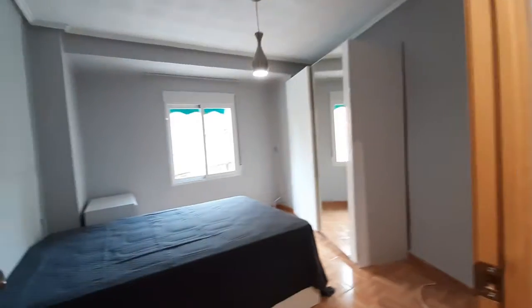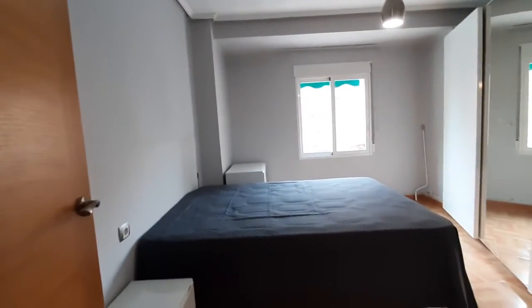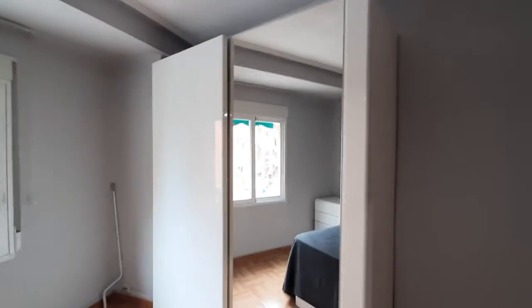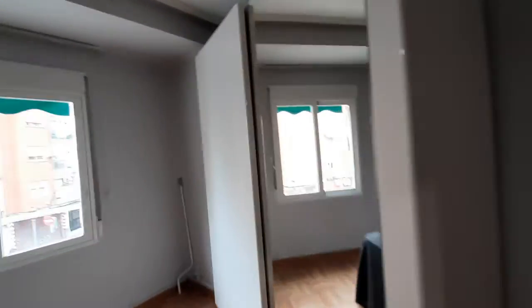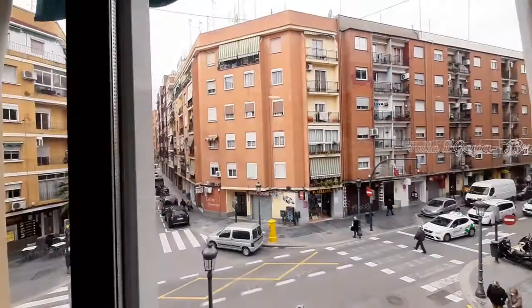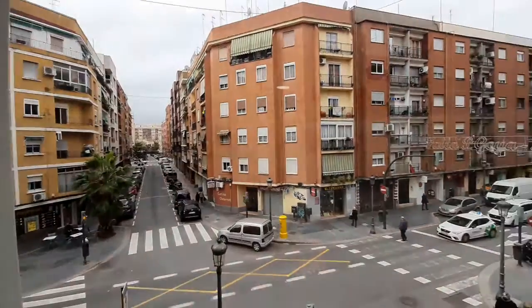Over here we have room number two. This is a double bed bedroom with two bedside tables. You also have a closet with a mirror on the wall. And you have a street view window. This is your view.